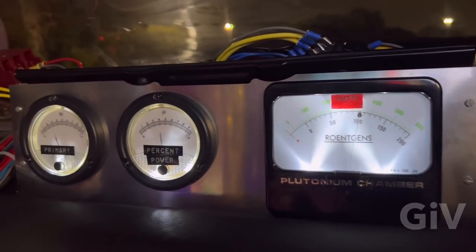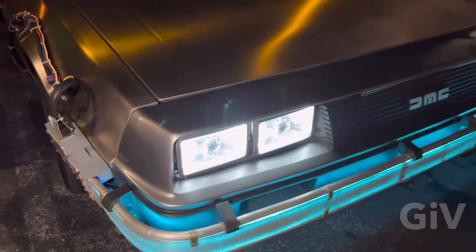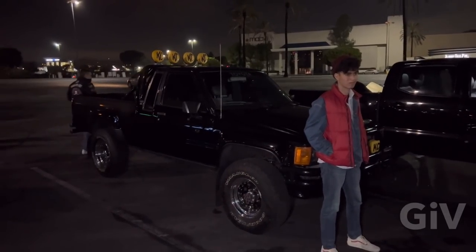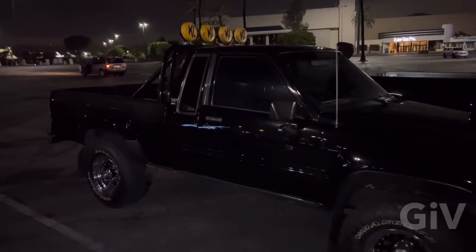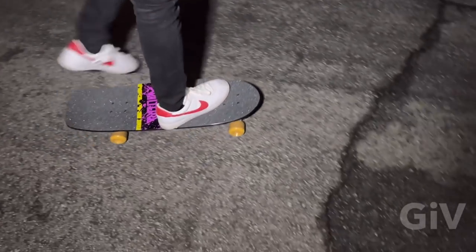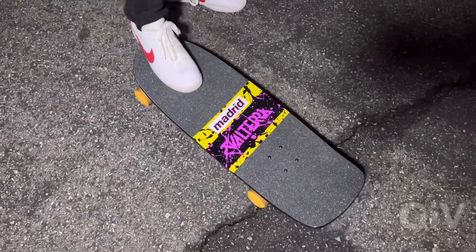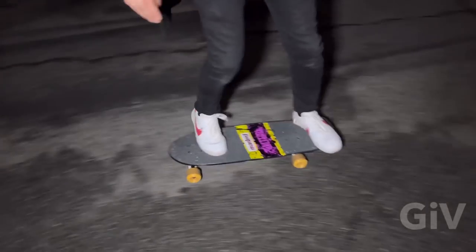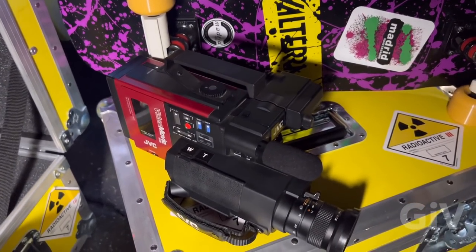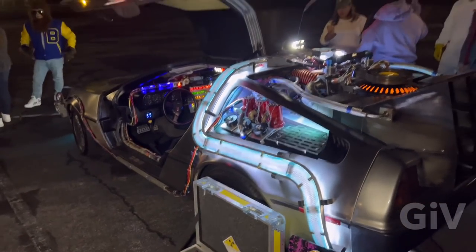The plutonium chamber shows you when you're low on plutonium. This is the 4x4 Jeep that Flea wanted to race him with — Flea from Red Hot Chili Peppers. This is the original Madrid Valterra board — it's the reissue. He got the shoes on. The original Madrid Valterra skateboard. He got the JVC camcorder, and of course, the plutonium. And the DeLorean time machine.